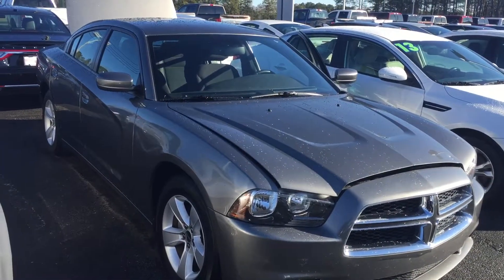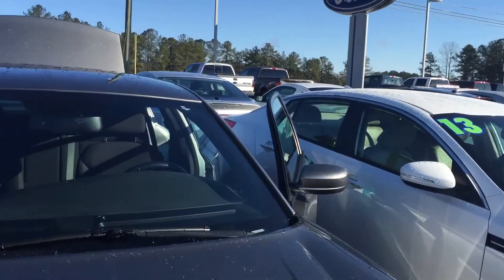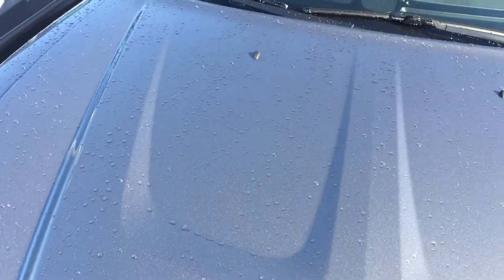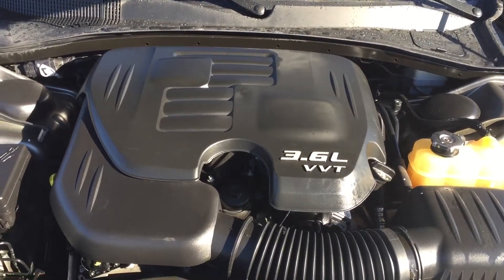This is Anthony from Loganville Ford, and this is our 2012 Dodge Charger. It has a hundred and six thousand miles on it and a 3.6 liter V6 engine.